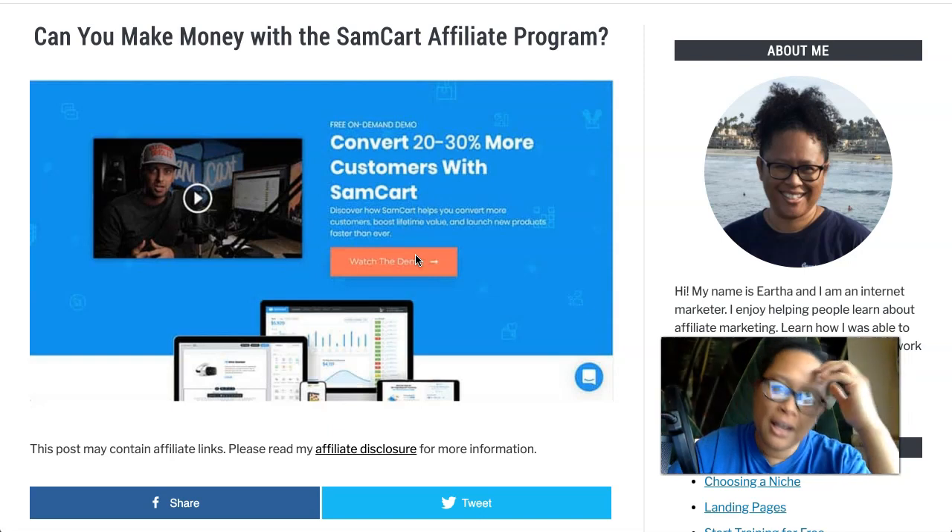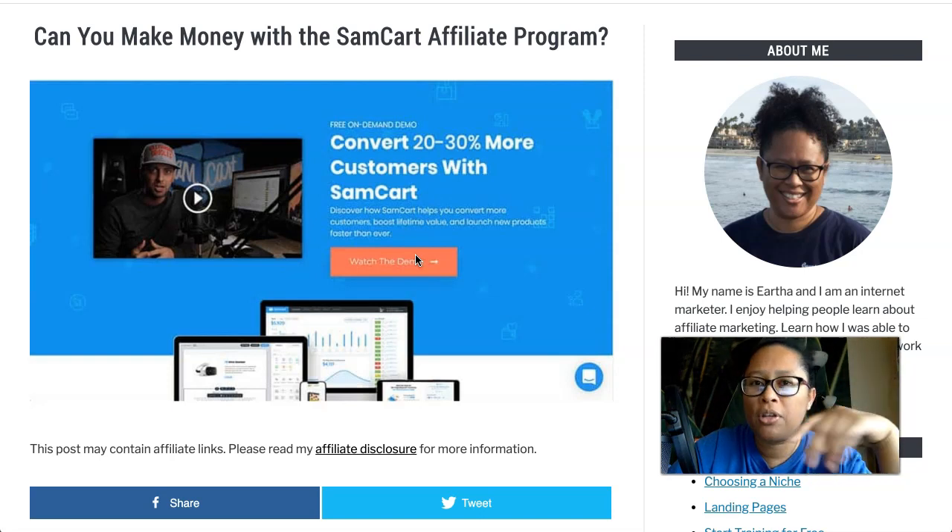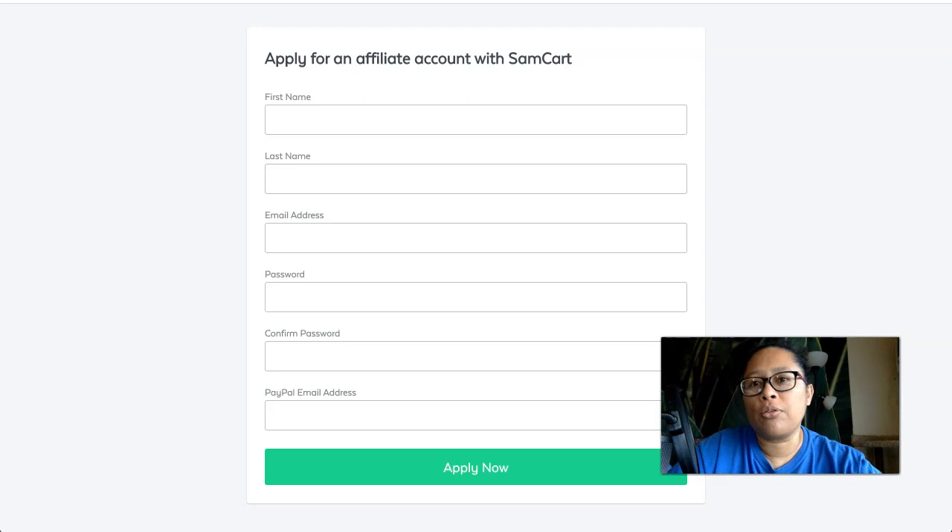I went back to the affiliate page and clicked on the affiliate terms of use — the page nobody ever reads when they sign up. But I actually read through it, and that's where I found out they hold commissions for 45 days. That's pretty long in comparison to a lot of other affiliate programs. I'm really accustomed to programs that have just a 30-day hold for refunds, so SamCart's is a 45-day hold. Now, it really won't matter if you're promoting this heavily and getting tons of conversions every month — you probably won't even notice the 45-day hold.